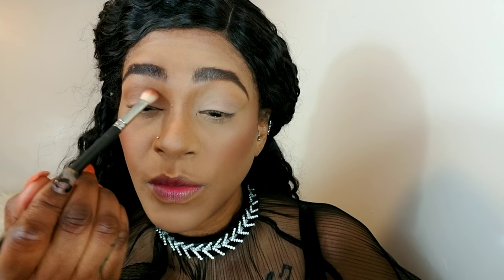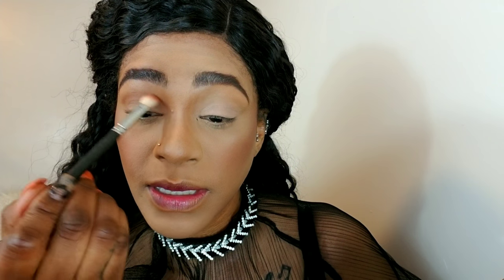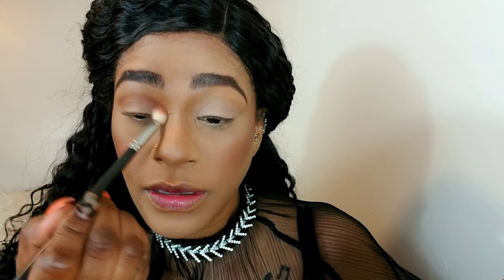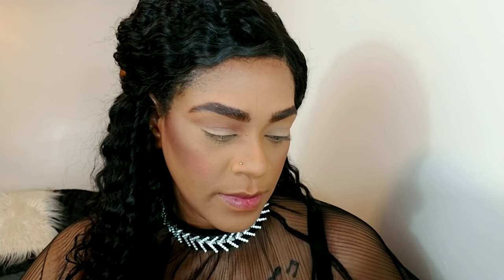Nothing too crazy. I'm making sure I get it all the way into the corners of my eyes as well — inner to outer corner. Just like I said, pretty simple, just contouring the eyes, nothing too crazy. I'm going to do the same thing on the other eye now.